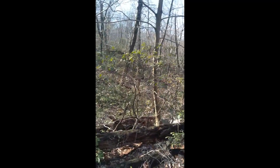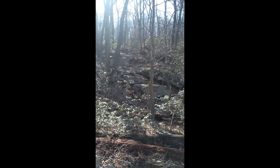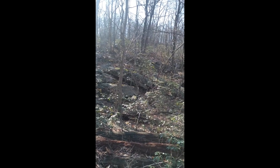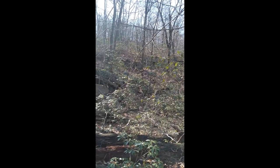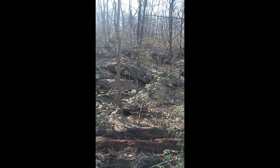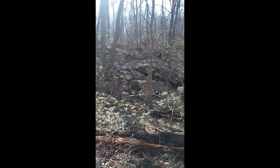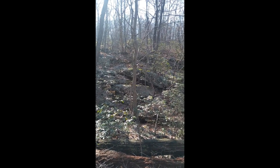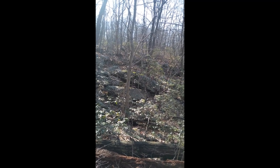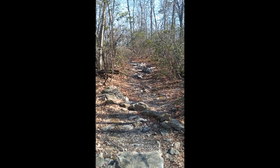Here are some rocky outcroppings in the background. This is the kind of area that timber rattlesnakes really like, and bears don't mind it either, so it's a good spot to find both. It gives them a good place to hide. There are times of year they use them for hibernation and denning. And now, as rocks get warmer, they can bask on them and warm up for the day.